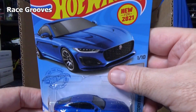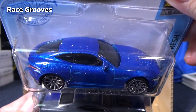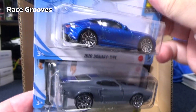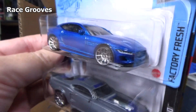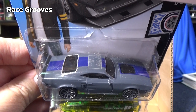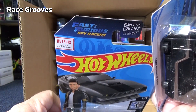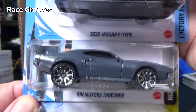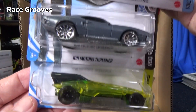This right here is new for 2021 — the 2020 Jaguar F-Type. It was the new model released in the B case and carries over now into the C case. Yes, it does have taillight decorations and headlight decorations — front and rear. This model right here is for the Netflix series Fast and Furious Spy Racers. This is the main character, I believe — Ion Motors Thresher. It was a new model last year, that's why it doesn't have a new model label here.